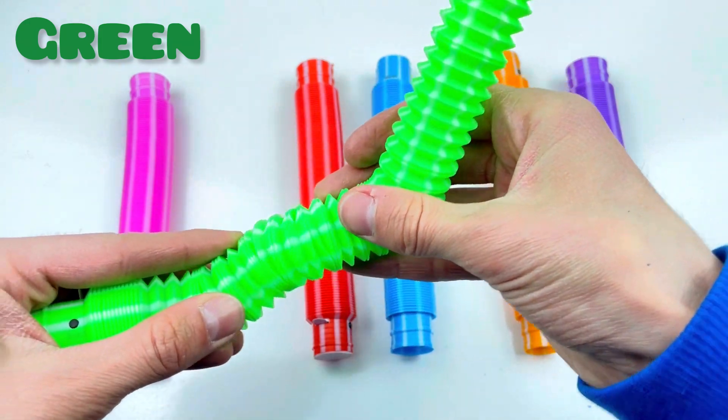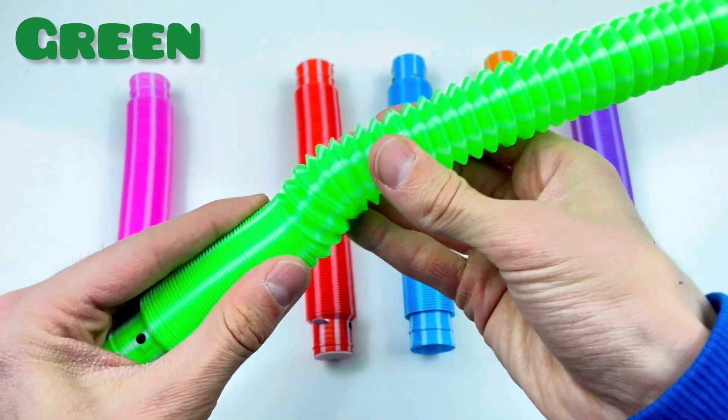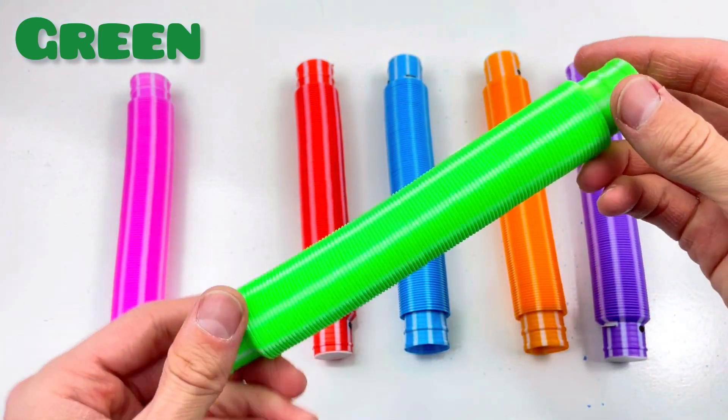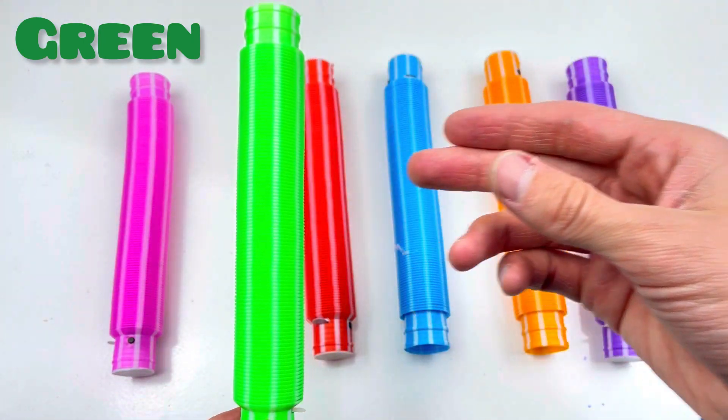One, two, three, four, five, six, seven, eight, nine, ten! Wow! Second color is green color!